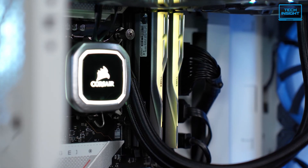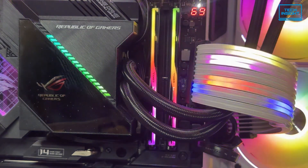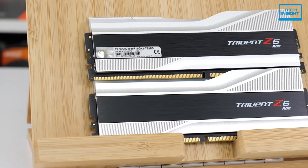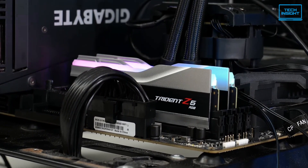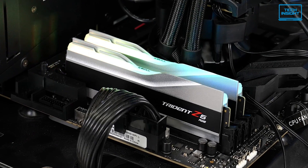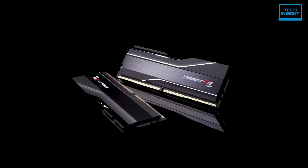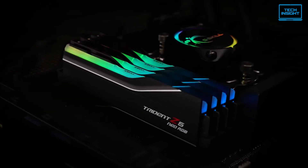Design-wise, the Trident Z5 is just stunning. It features RGB lighting with a sleek aluminum heat spreader and comes in various attractive colors, allowing you to add some visual flair to your build. The price point is premium — you've got to spend top dollar to get your hands on this. However, that barely stops it from being a favorite among gamers who value both style and functionality. The higher cost might not be worth it for budget-conscious gamers, and the RGB lighting might not appeal to everyone. But if you're looking for top-tier performance and want your rig to look incredible, the G.Skill Trident Z5 is definitely the way to go.